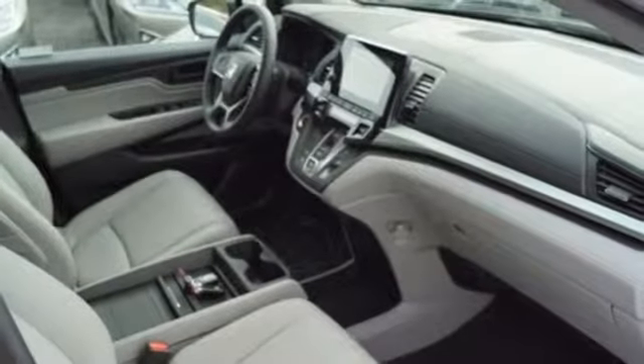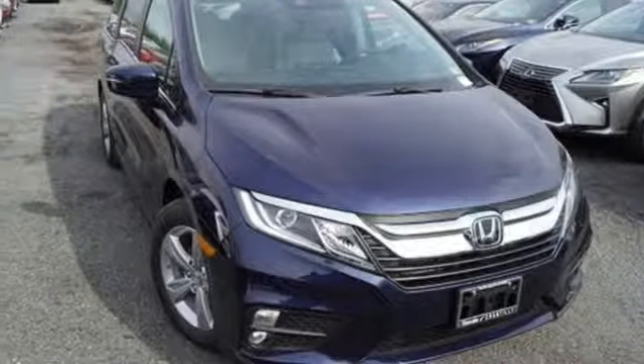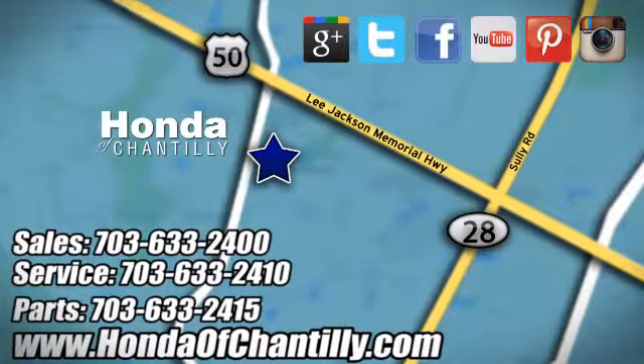It's a Honda, so longevity comes standard. Someone's going to drive this fantastic vehicle off the lot — should be you. Test drive it today. Honda of Chantilly, conveniently located just south of Dulles Airport at 4175 Stonecroft Boulevard in Chantilly.